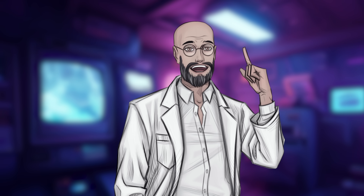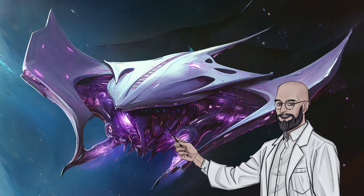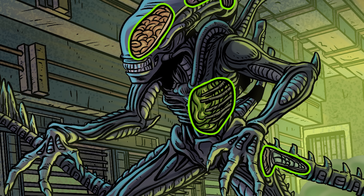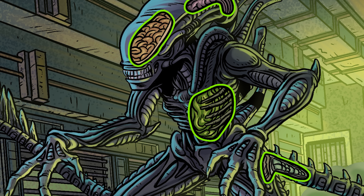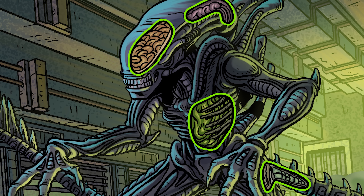I am Dr. Felix Nebula, and to you I say welcome aboard the dimension-hopping bioship Manta. Please strap yourselves in. We're about to dissect the anatomy of nightmares and explore how every aspect of this creature has been honed for one purpose: survival at any cost.